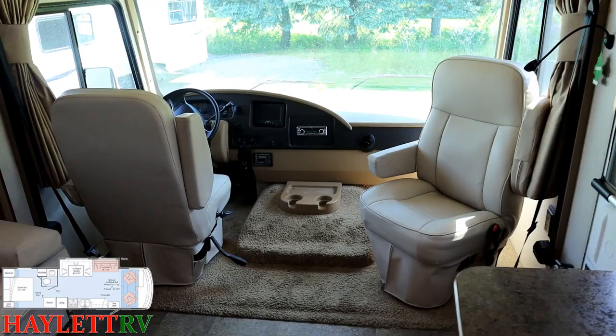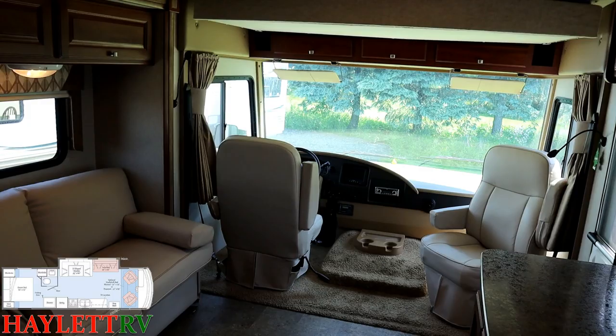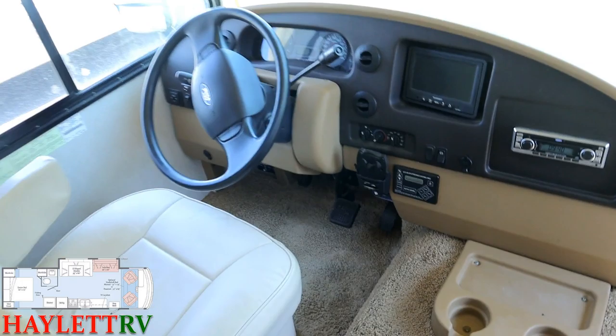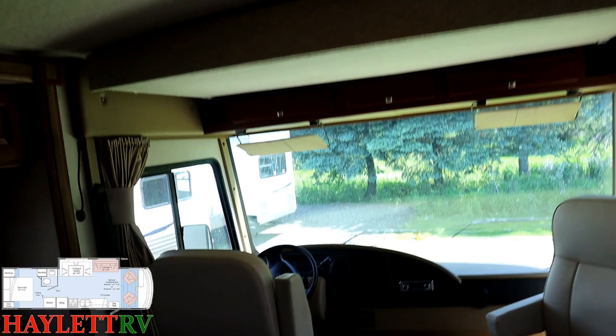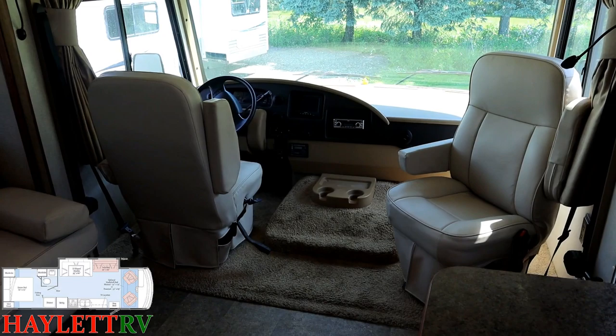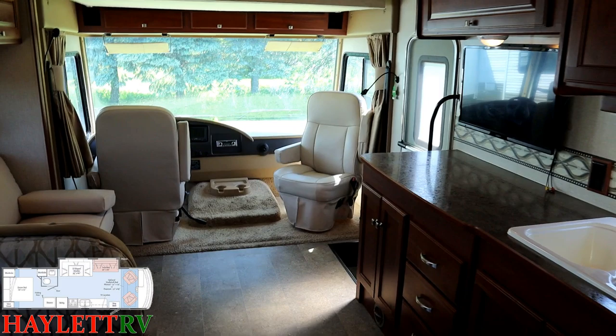Up front in the cab area, one of the benefits of a Class A versus a Class C is the chairs that can flip around and join your living space, giving you a nice little conversation corner. Up here you've got your LCI automatic leveling system controls and a Prodigy brake controller, so if you're towing a vehicle or trailer behind this, you're good to go. Up top is a manual drop bed — not power up/down, but it works like a champ. It's easy, gives you all the living space you want, and converts into an extra bed with a built-in privacy wall.